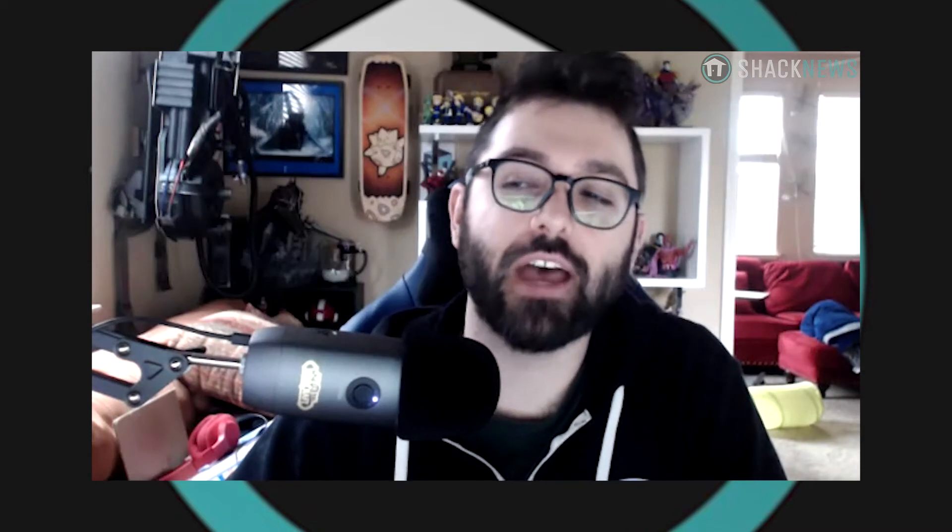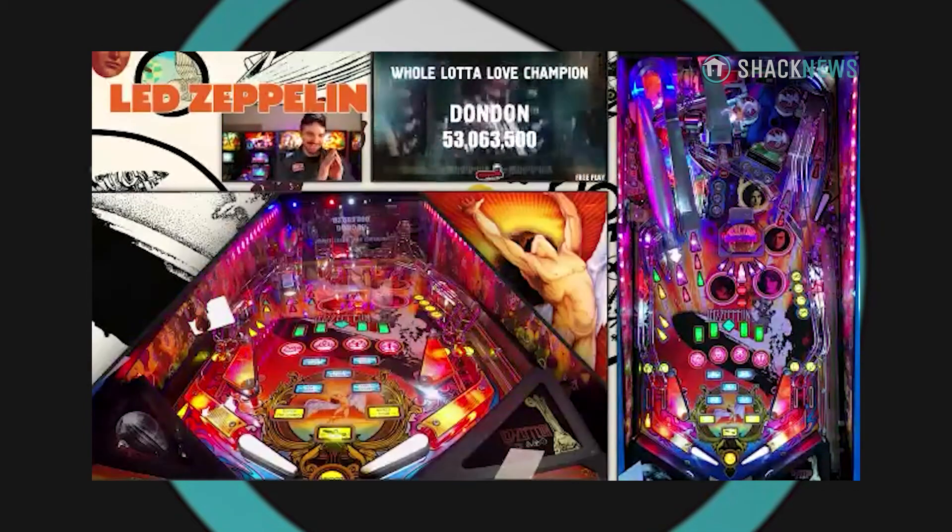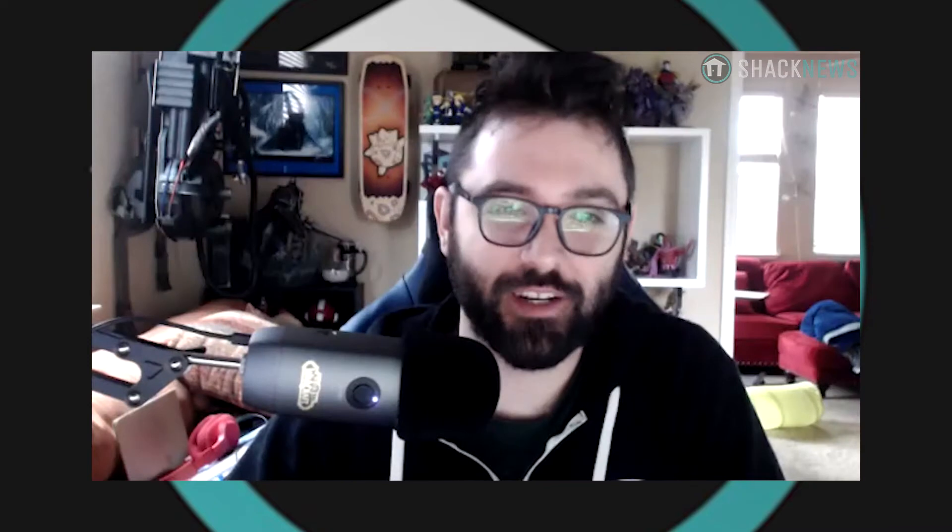That's about all I have. Do you have anything else, Greg? I just think it's really cool that you got into pinball. It looks fantastic — a lot of lotion, right? The key is carrots every day. No joke — and you don't eat them, you just rub them on your face and you're good.